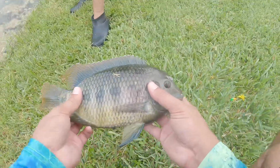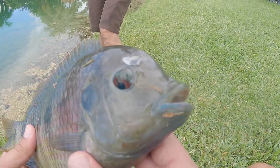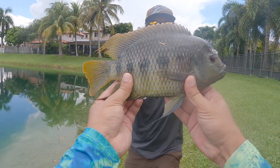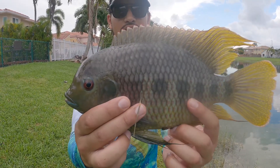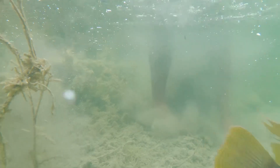Beautiful. Here I got a weird dolphin head. Mm-hmm. Beautiful tilapia. Gorgeous fish. In the water. Let him come out.